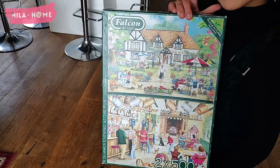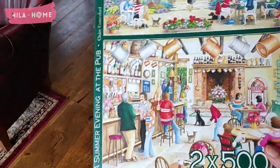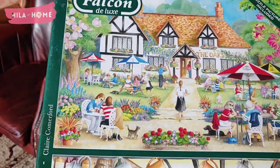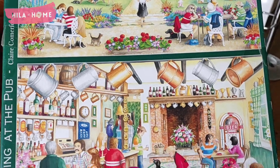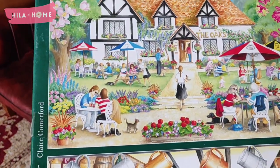Summer Evening at the Pub. These ones are 500 pieces, so that shouldn't take too long. But again, these are also vintage. These are going to be fun to do for summer.